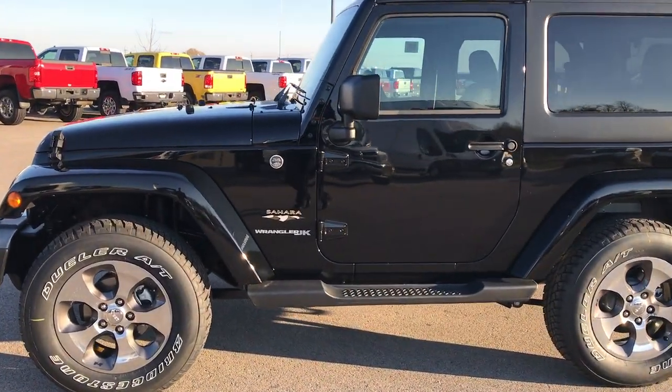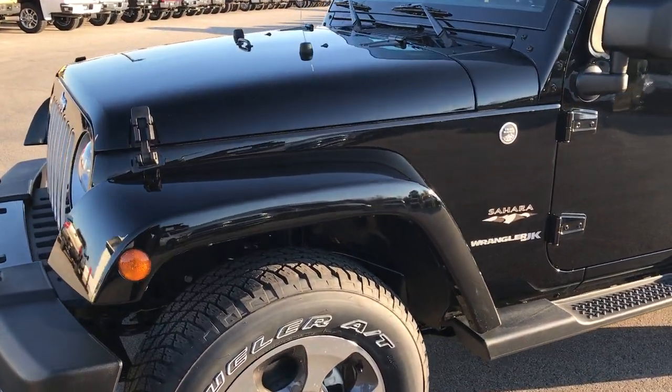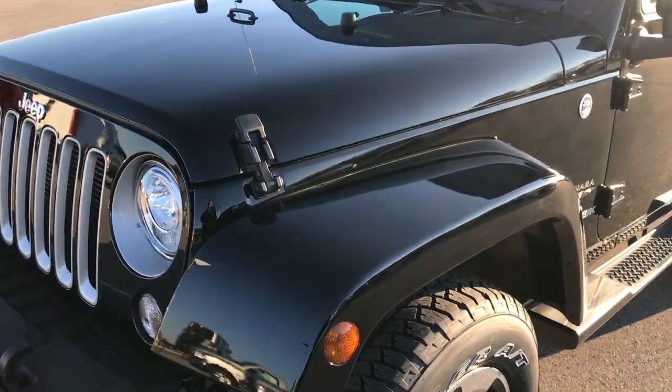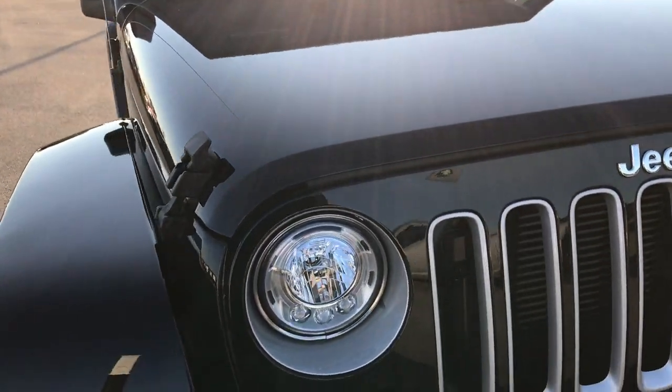This is stock number HA63. We are here at Summit Automotive in Fond du Lac, Wisconsin. We are checking out this 2018 Jeep Wrangler JK.